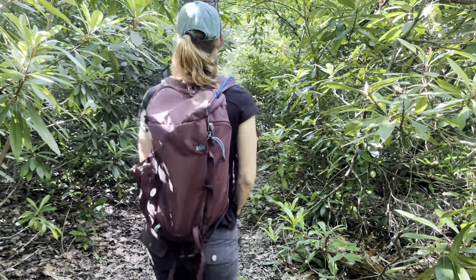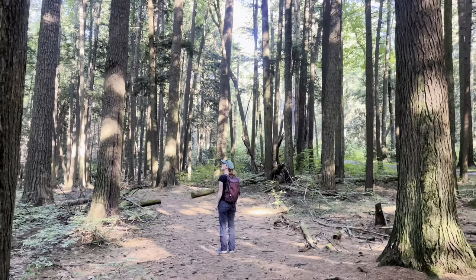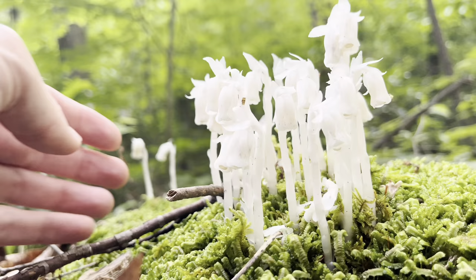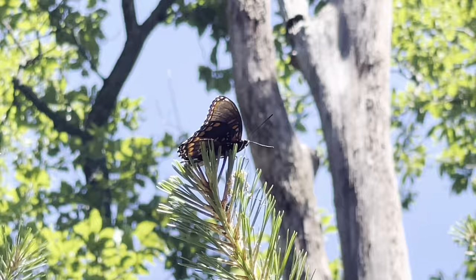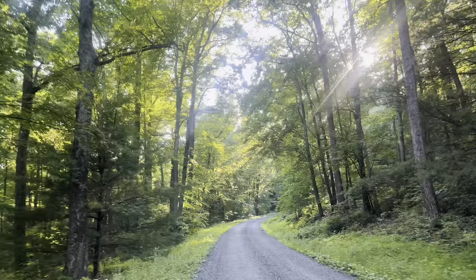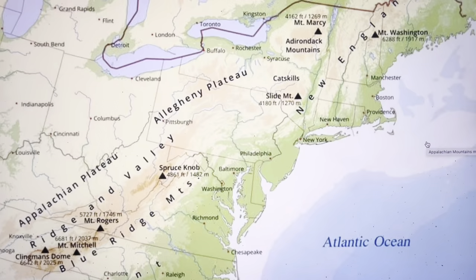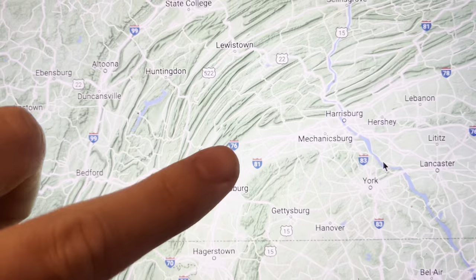Well folks, we are three months into this six-month trip through the Appalachian Mountains. It's halfway over and I'm falling deeper in love with its plants and animals every single day. Here's what I saw and learned this month in the central Appalachian region of Pennsylvania, western Maryland, and the eastern panhandle of West Virginia. This month our home base was Chambersburg, Pennsylvania, which is a small town nestled in the valley between the northernmost end of the Blue Ridge Mountains and the Ridge Valley province.